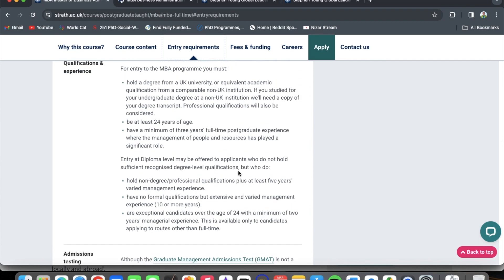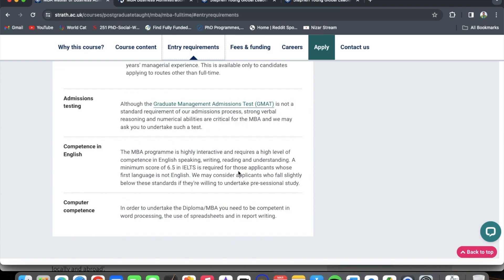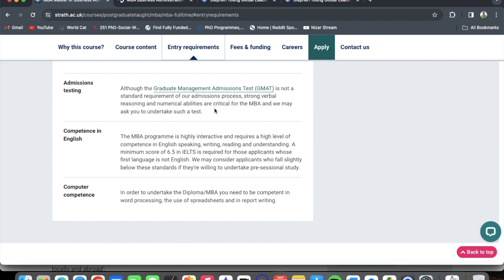So even if you do not have a degree in business administration, you can still apply for this program, but you would need a lot of management experience. Regarding admissions and testing, although the Graduate Management Admissions Test — GMAT — is not a standard requirement of the admissions process, strong verbal reasoning and numerical abilities are critical for the MBA and you may be asked to undertake such a test.